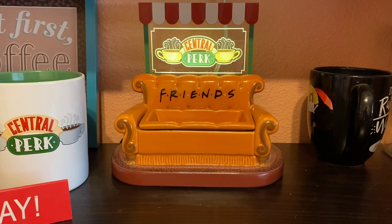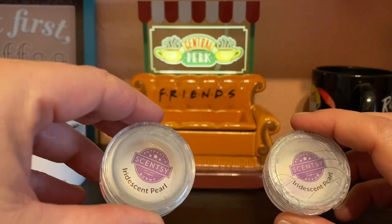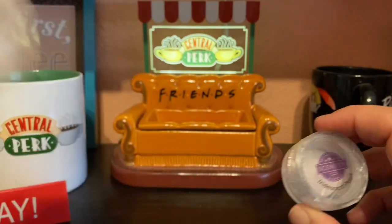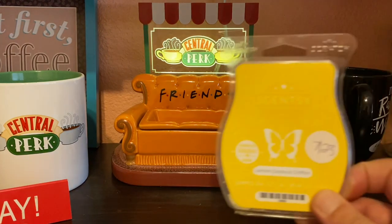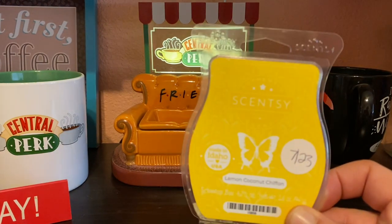Next is Iridescent Pearl. I don't have the notes off the top of my head, but it's a fresh, clean, almost aquatic scent. It was okay but not something I'd go out of my way for. If it comes up again, I might get a bar or two.